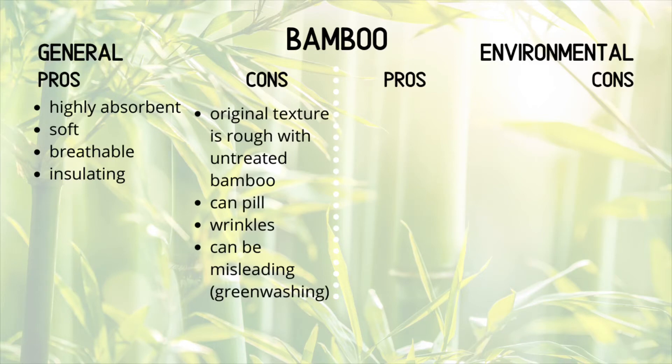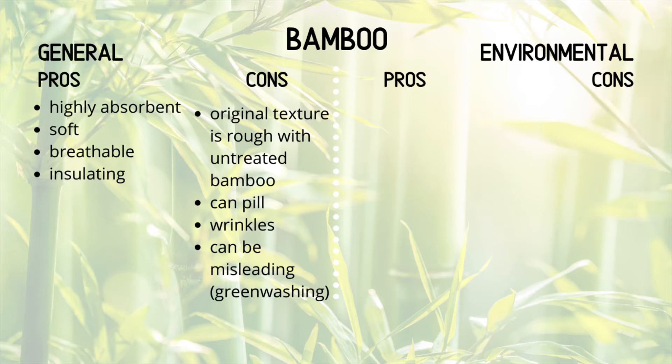Cons: the original texture can be rough when it's untreated bamboo — and by untreated I mean not viscose bamboo, just normal bamboo. Although I must say that scarf was never rough, and I haven't really encountered extremely rough bamboo textiles, but I've seen it listed as being rough in quite a few sources. As shown, the item can pill and can also wrinkle. And again, we're sitting with the greenwashing issue — lots of companies market their clothing and goods as being green and environmentally friendly, when in fact it is actually bamboo viscose and not completely bamboo. I really do encourage you to always look at the little label showing the textile composition.